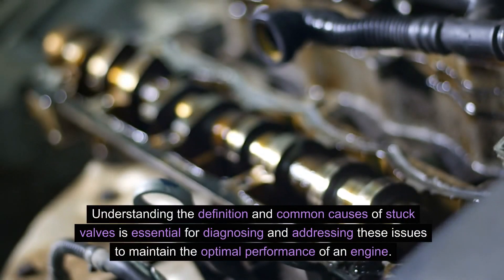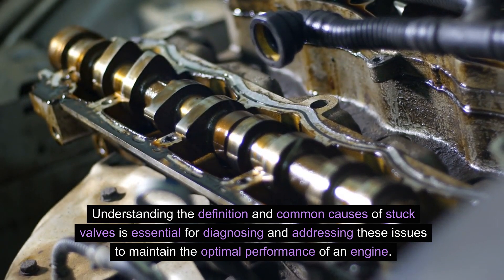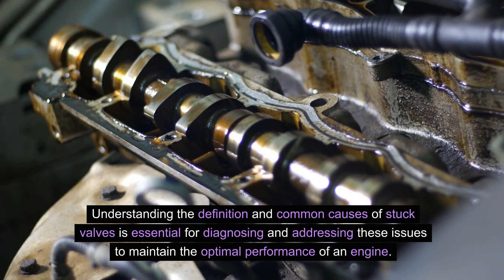Understanding the definition and common causes of stuck valves is essential for diagnosing and addressing these issues to maintain the optimal performance of an engine.